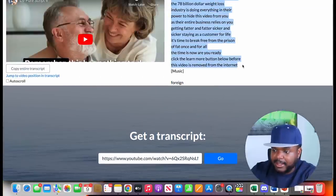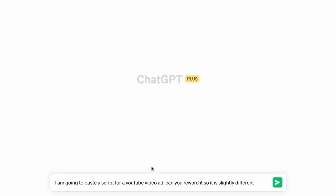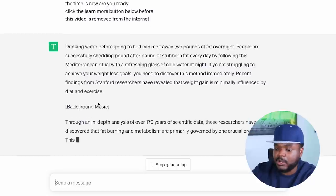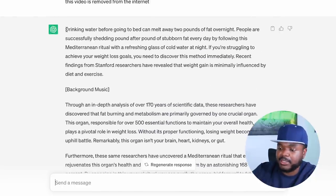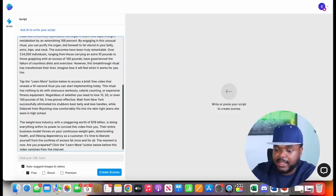Right there I've got the entire script word for word of what's being said in the video. I copy it, come back to ChatGPT, and ask it: 'I am going to paste the script for a YouTube video ad — can you reword it so that it is slightly different?' I paste the script in and click enter. Just like that, ChatGPT gets straight to work rewording exactly what's being said in this winning video ad.